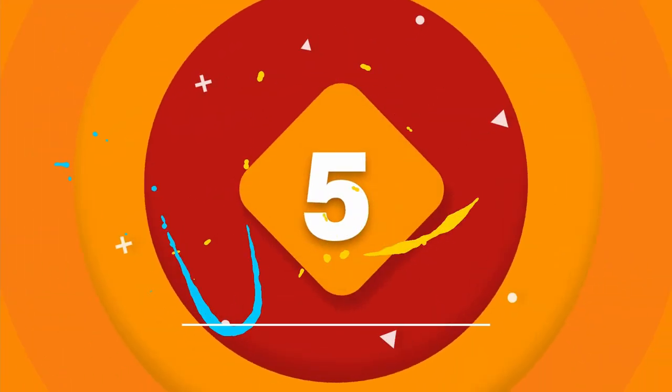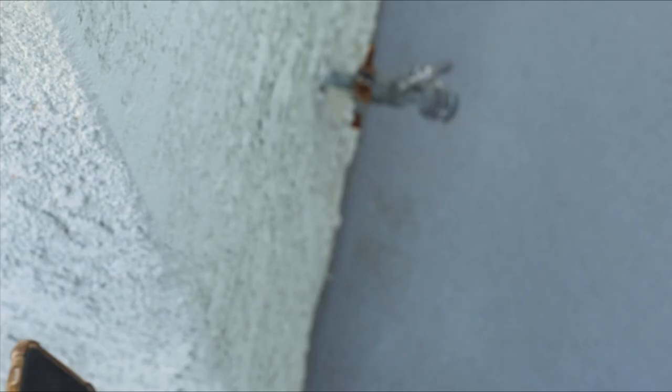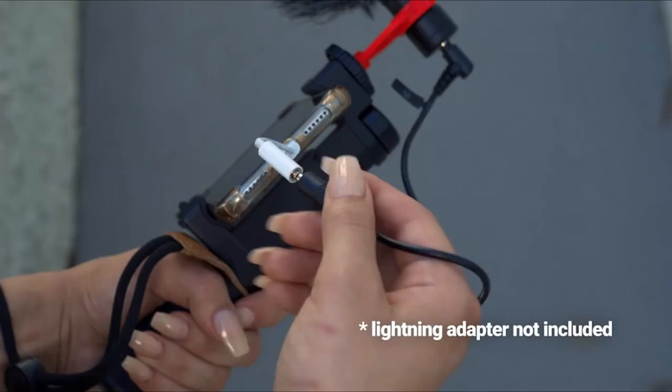The fifth product on our list is the Movo VXR10. The Movo VXR10 is an affordable universal cardioid condenser microphone. It features a shock mount that slips into a hot shoe, and it also has cables that let you connect it to your phone or camera. This cardioid microphone is directional, meaning it picks up the source while rejecting ambient sounds — ideal for voiceover, talking head videos, or vlogging.